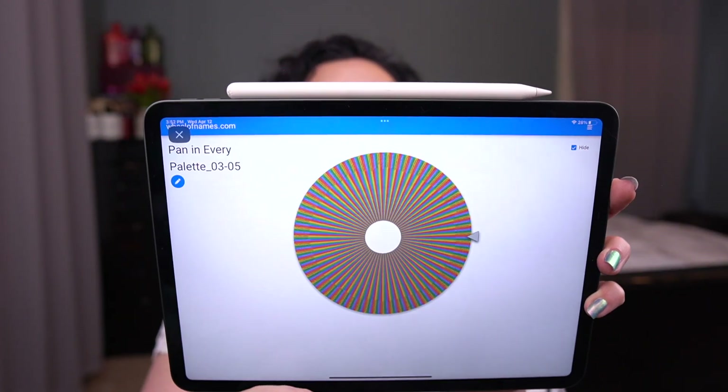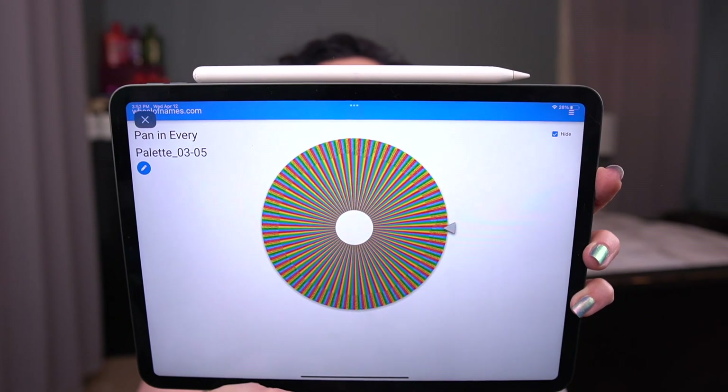The last palette is going to be my Project Level Up Palette for level three. And we're going to spin for it. We got Milani Soft and Sultry. That's a beautiful palette, but it is a very neutral palette.